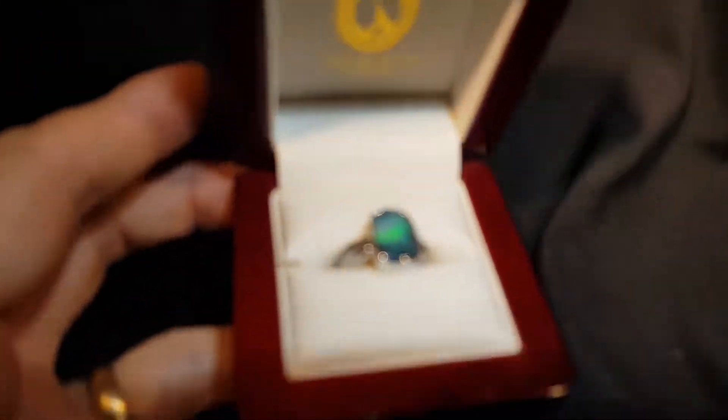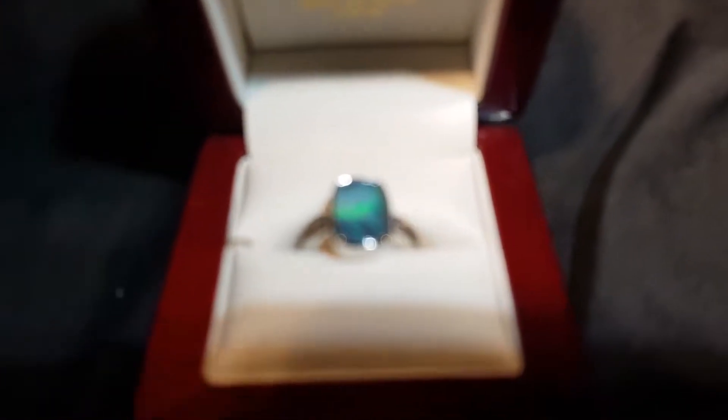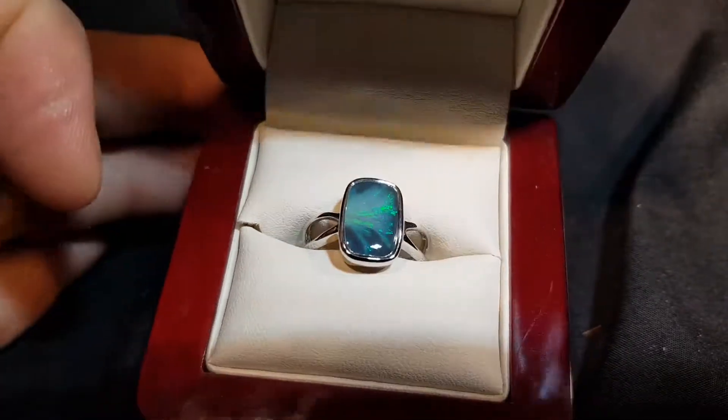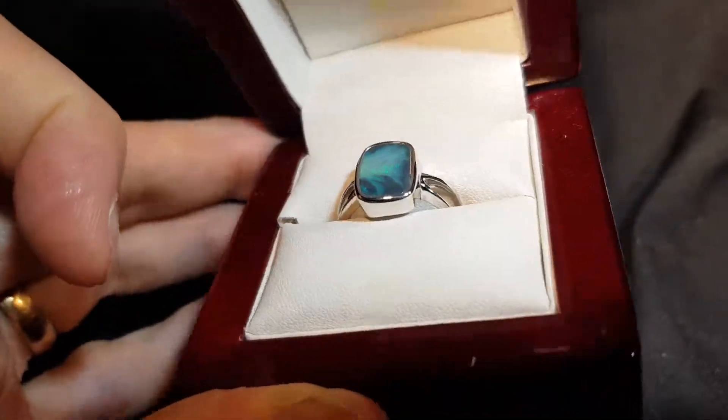Here we have a black opal with a really nice pattern. Really nice pattern. It's really cool, that beautiful stone.